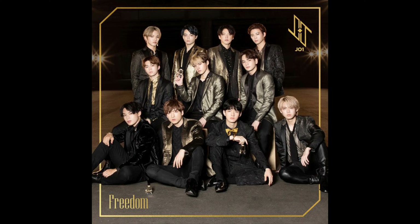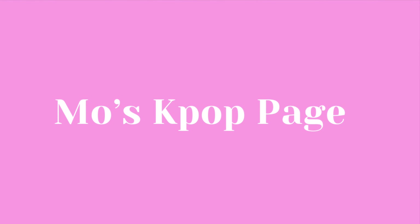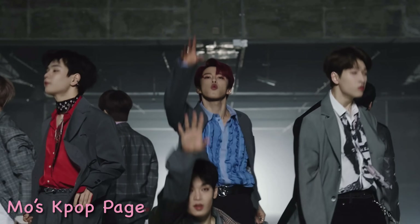Hey everyone, welcome back to my show. Today we're going to watch J-ONE's new music video that came out literally maybe about a day ago, maybe half a day ago. I'm super excited to check this one out because they've been dropping these performance videos and they've all been so good — dropping them one after another. This one is called 'Freedom.'